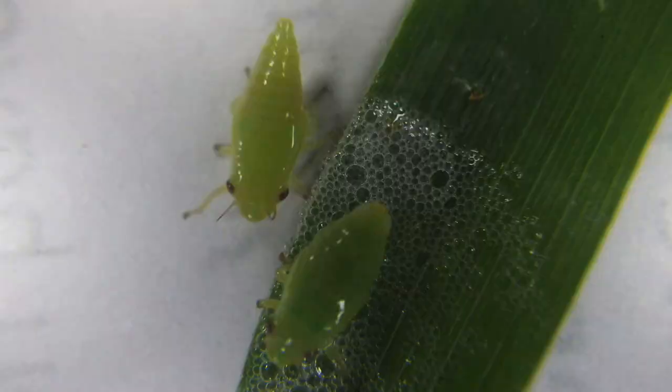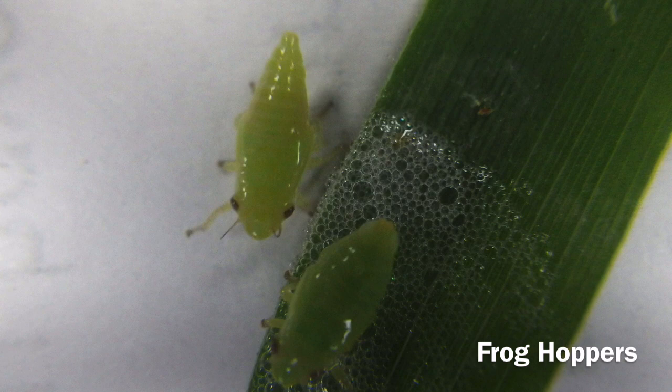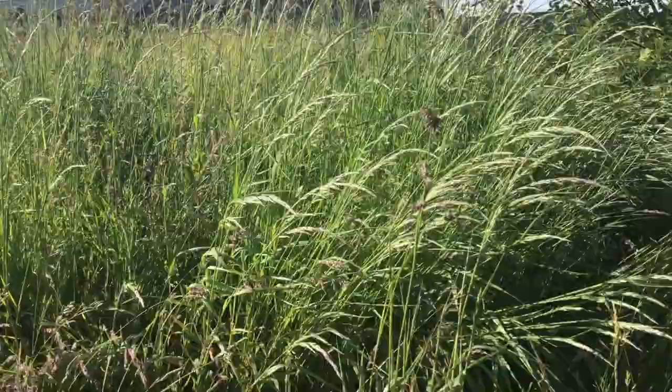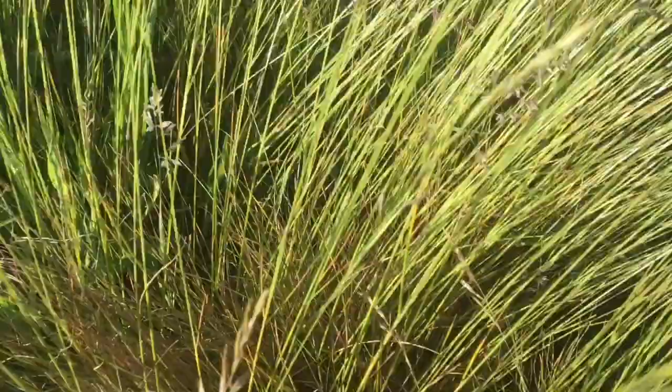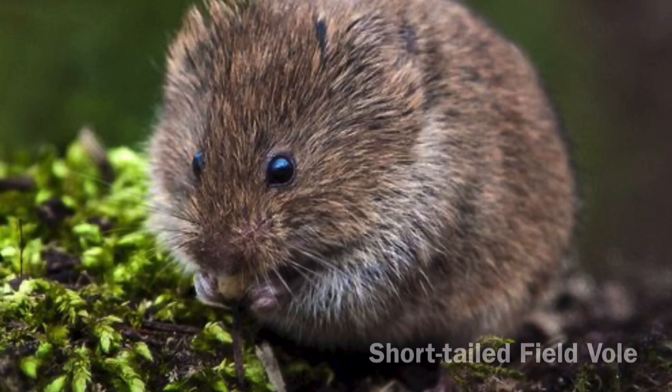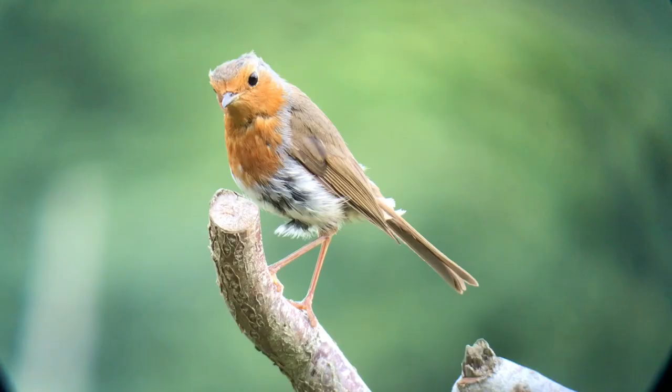The cuckoo spit protects frog hopper bugs which are then fed on by birds such as Chiff Chaffs. In amongst the grass, field voles feed on the tender shoot tips. The voles make tunnels and holes, and the holes are often used by bumblebees. Barn owls hunt the voles in the evening.